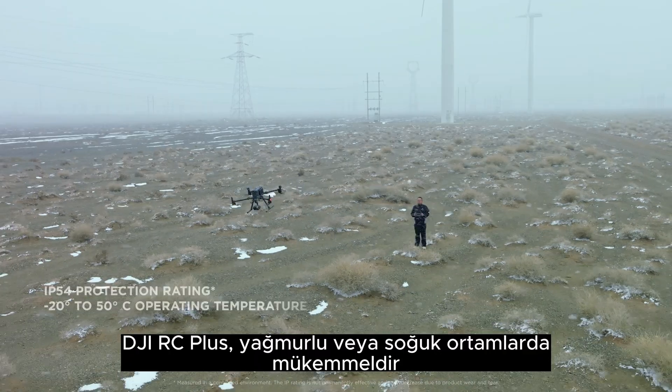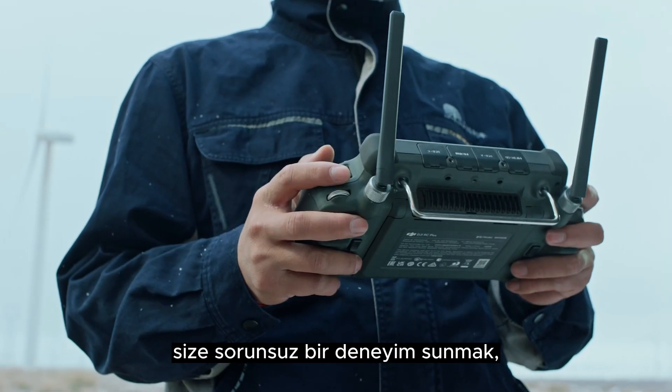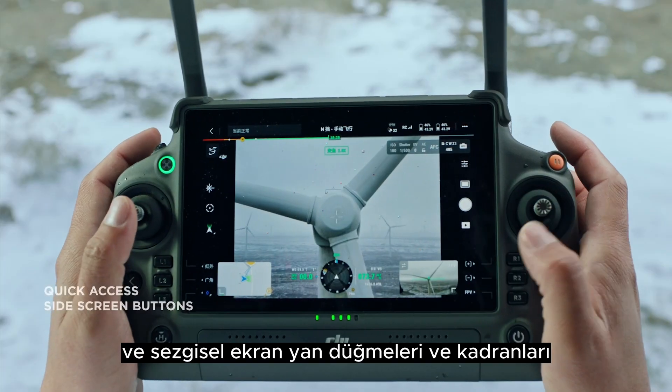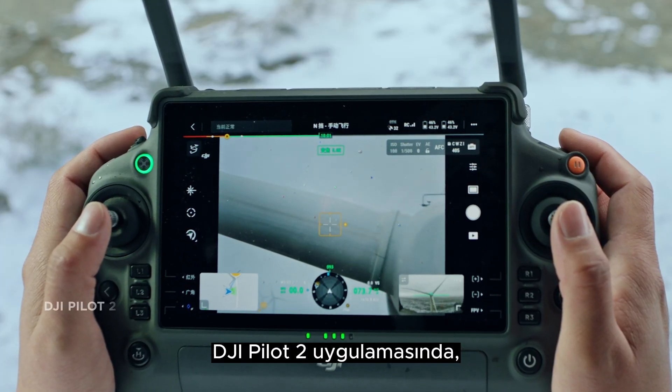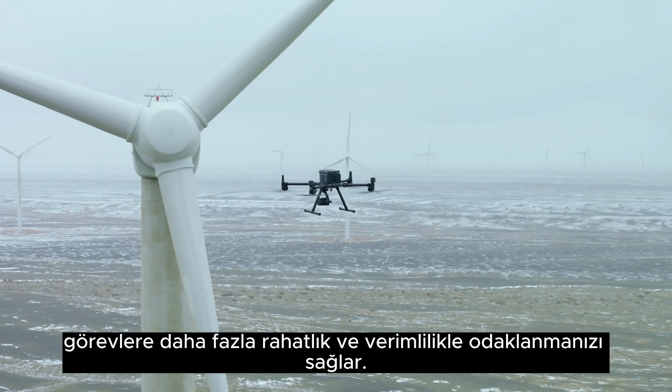DJI RC Plus excels in rain or cold environments with its rugged construction, giving you a seamless experience even in unforgiving conditions. Intuitive screenside buttons and dials give quick access to controls in the DJI Pilot 2 app, allowing you to focus on tasks with more convenience and efficiency.